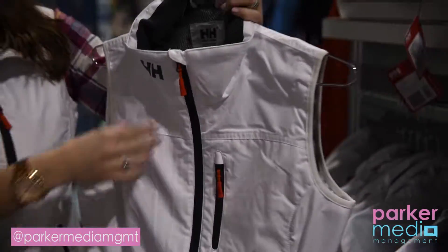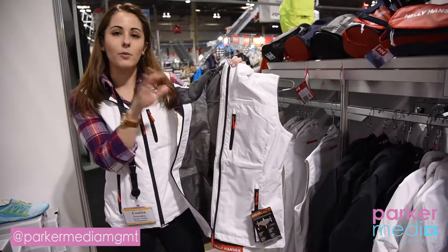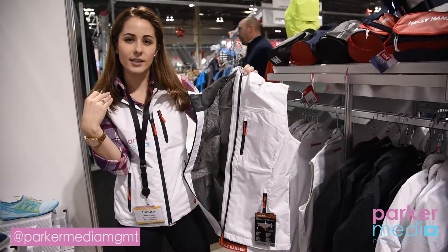It also has really great breathability throughout. Very comfortable to wear on warm days, but also a really good mid layer for those little chillier days out on the water.